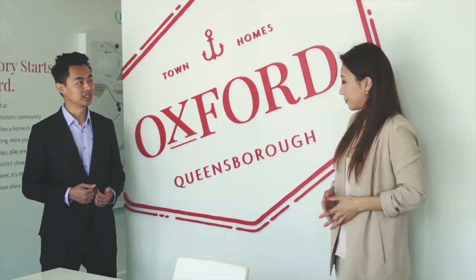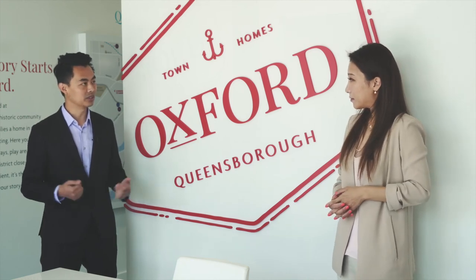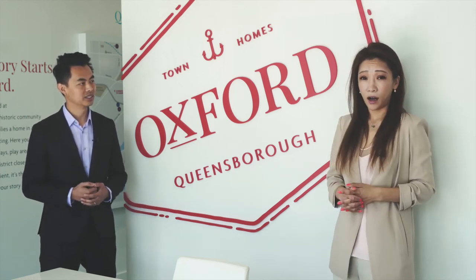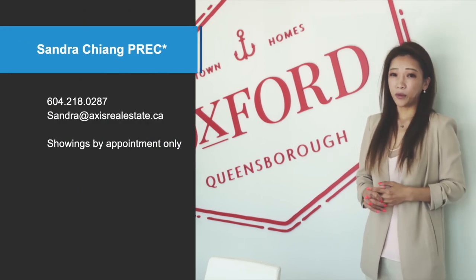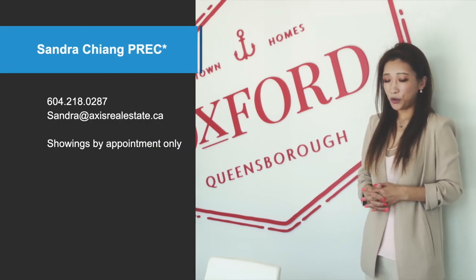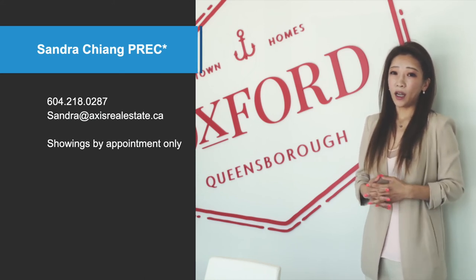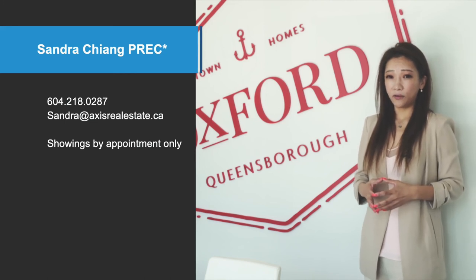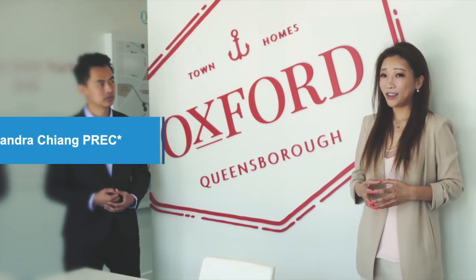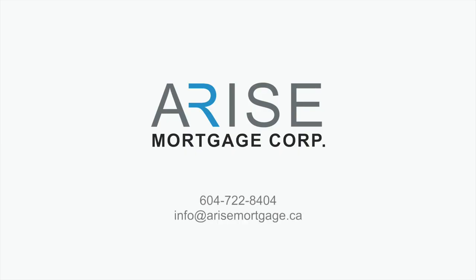Sandra, that was great! So if someone wants to come visit the presentation center, where is it located? Please give me a call or feel free to email me. My phone number is 604-218-0287. We're open on weekdays by appointment, and on weekends as well by appointment. Thank you so much — see you next time!